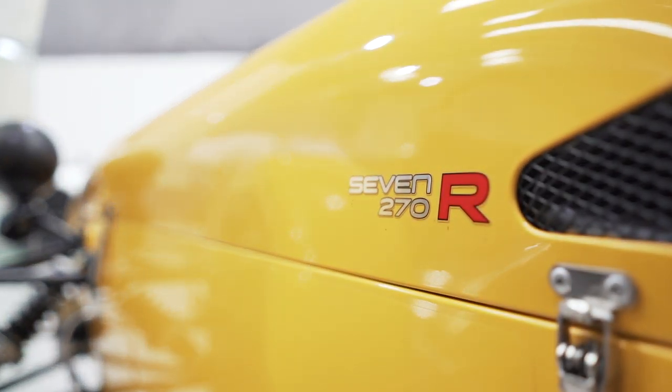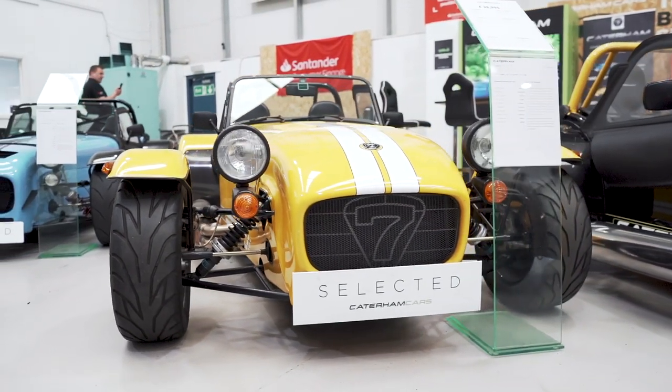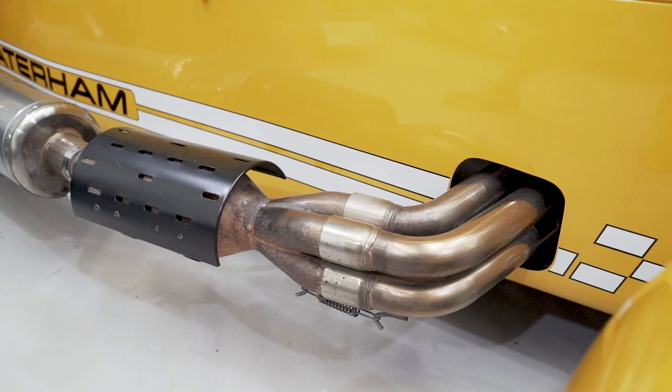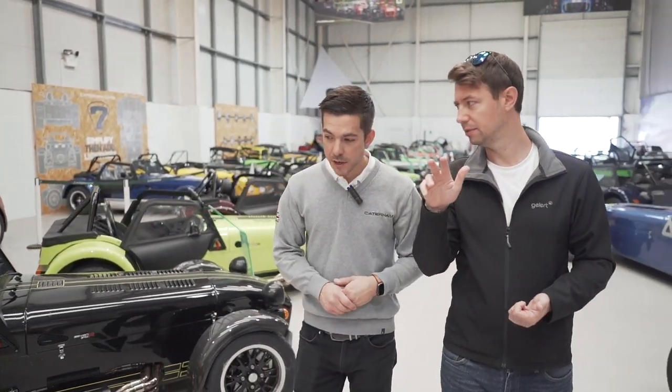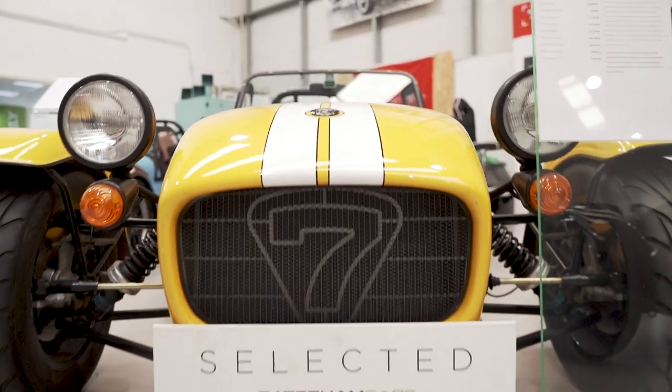Whenever I see Caterhams out and about they all look very similar, but they can be quite different. So what's the base spec? The base spec currently as a new car is a 270. To make it easy, you have two packages to choose from: the S-pack or the R-pack. The S-pack is more tailored to the road — softer dampers, seats, a heater, and all the weather gear included. The R-pack is for the track — you get the fun stuff like a limited slip differential, lightweight flywheel, bucket seats, and harnesses. It's still road legal; you may just want to add a heater or weather gear.